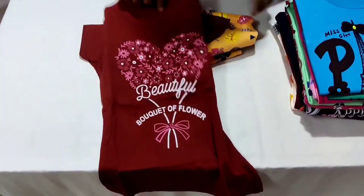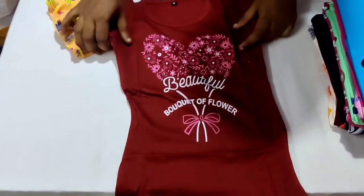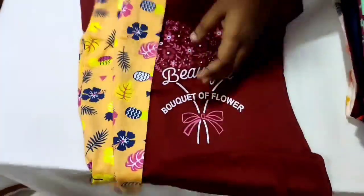First, we will see the kids' night suit. Look how super it is — you can wear these materials in these sizes. We are going to show these kids' dresses you can wear.